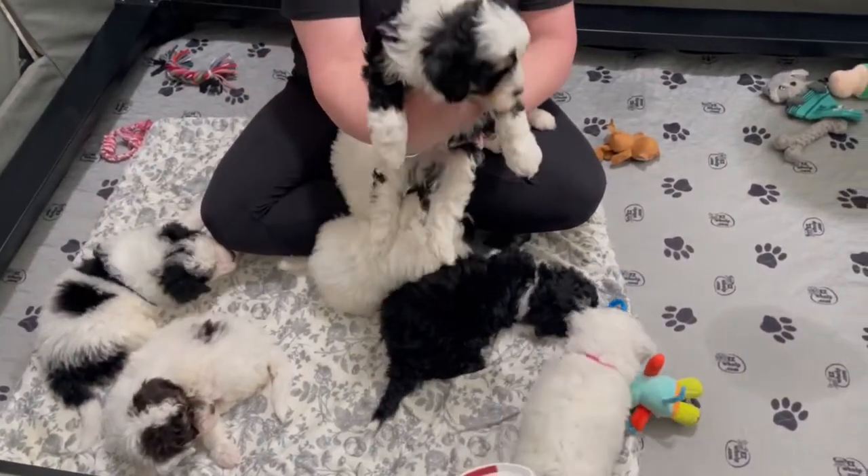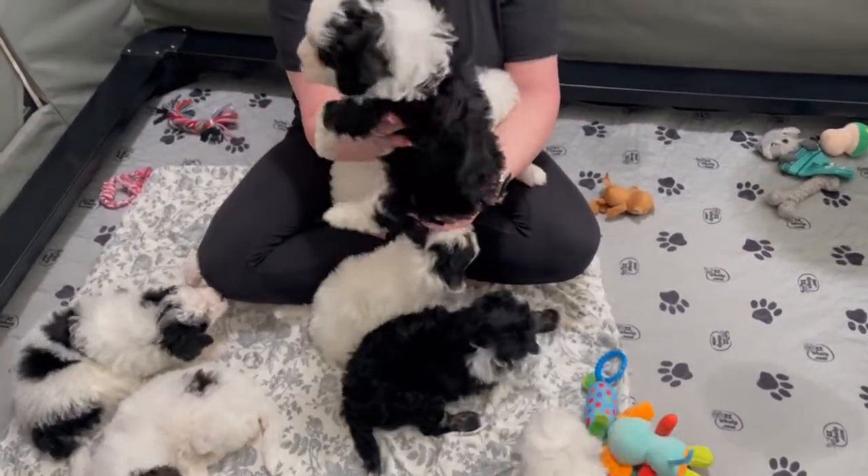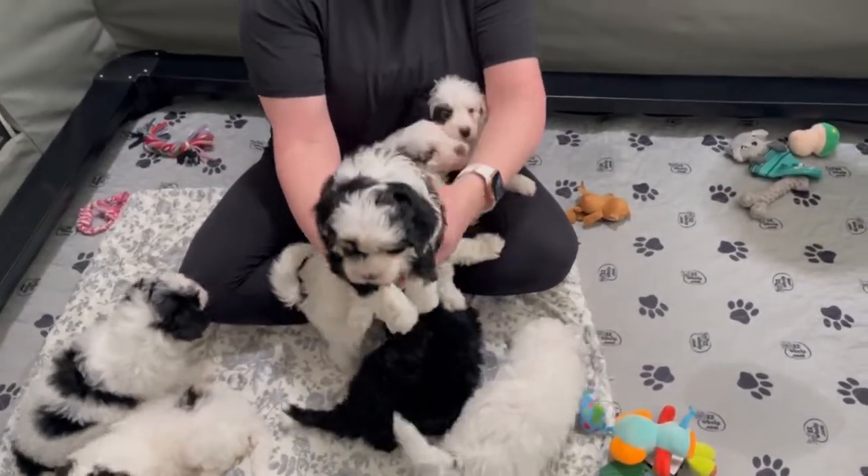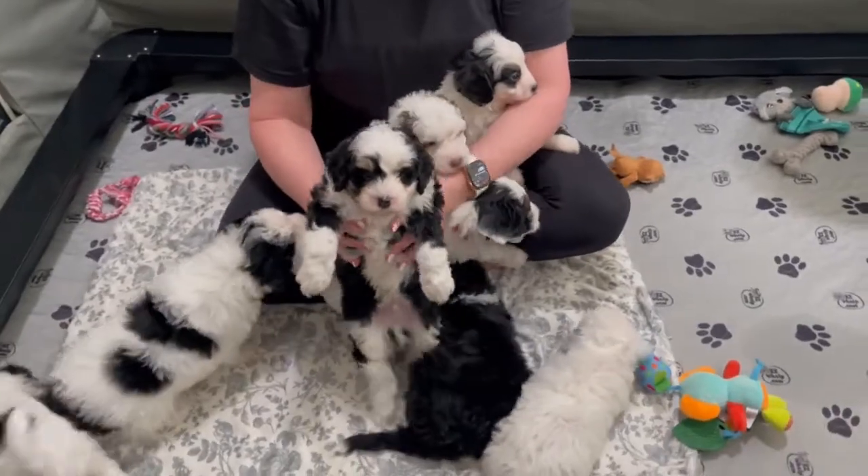This is a beautiful wet boy, tri-colors. He's got a gorgeous soft light wave coat. He's a good-looking boy. They're real sweet.